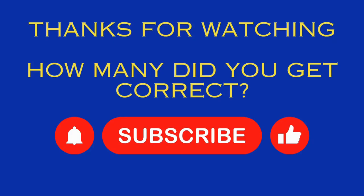Thanks for watching. How many did you get correct? Please subscribe to the channel.